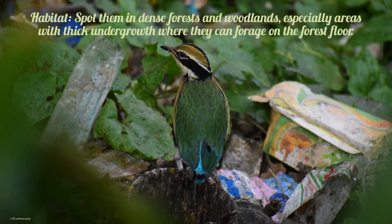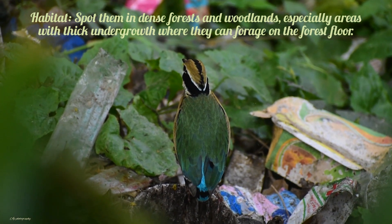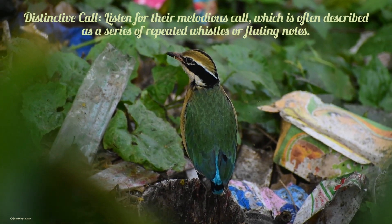Habitat: spot them in dense forests and woodlands, especially areas with thick undergrowth where they can forage on the forest floor. Distinctive call: listen for their melodious call, which is often described as a series of repeated whistles or fluting notes.